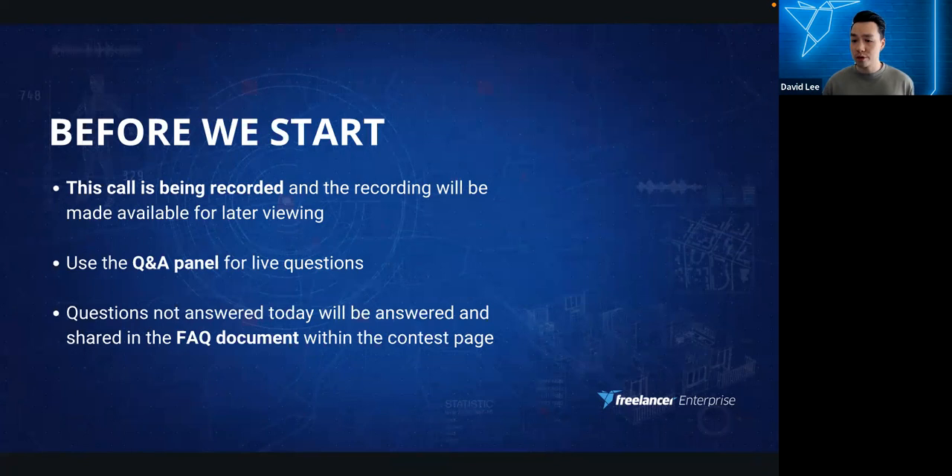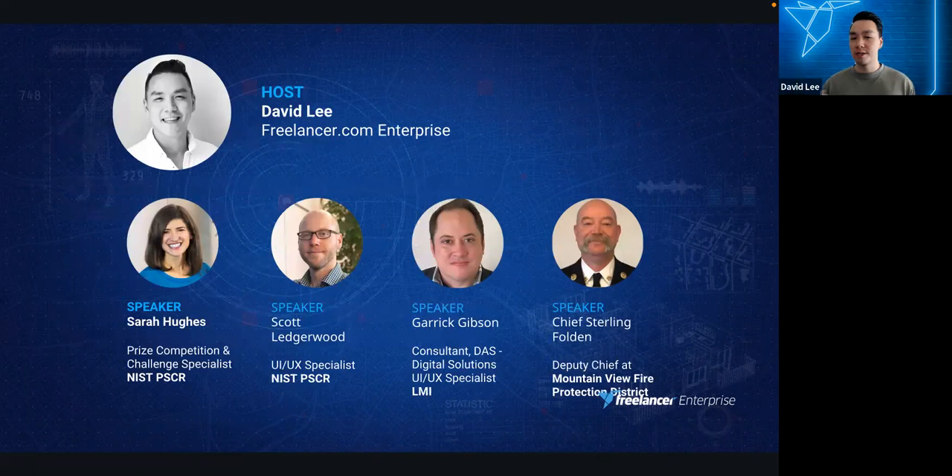A couple of things before we start: note that this call is being recorded and the recording will be made available through the challenge page to everyone who has registered. For this webinar, please use the Q&A panel for any questions. We have a dedicated portion for your questions, so please use the Q&A panel instead of chat. If we can't get to your questions today, we'll answer them through an FAQ document attached to the challenge page.